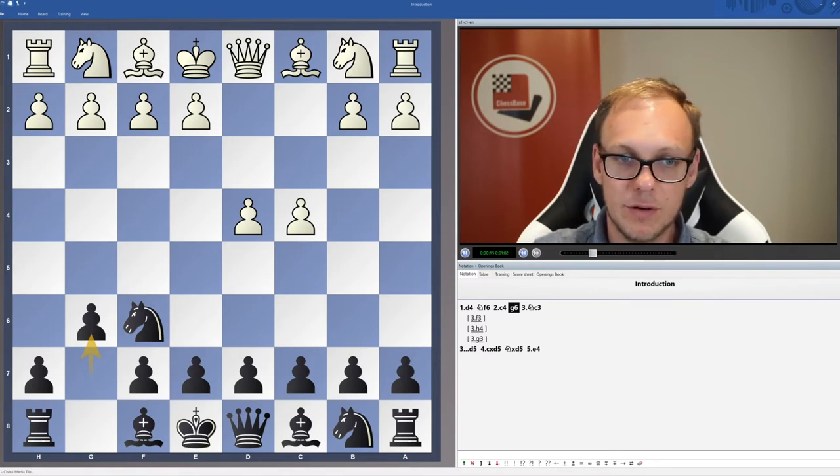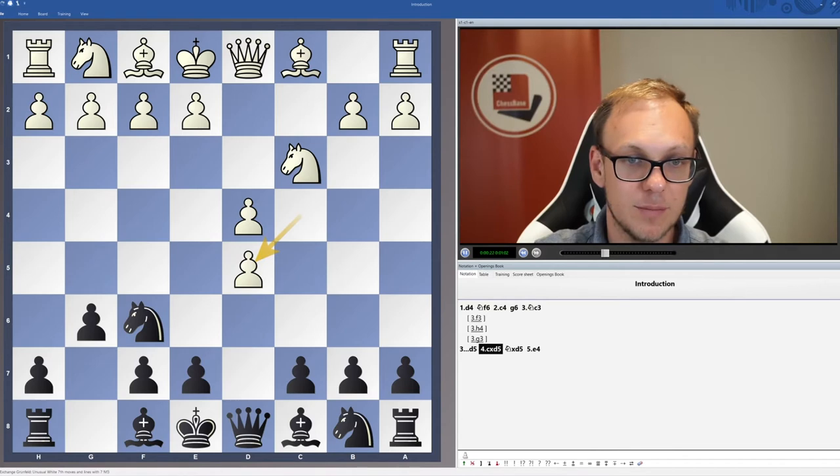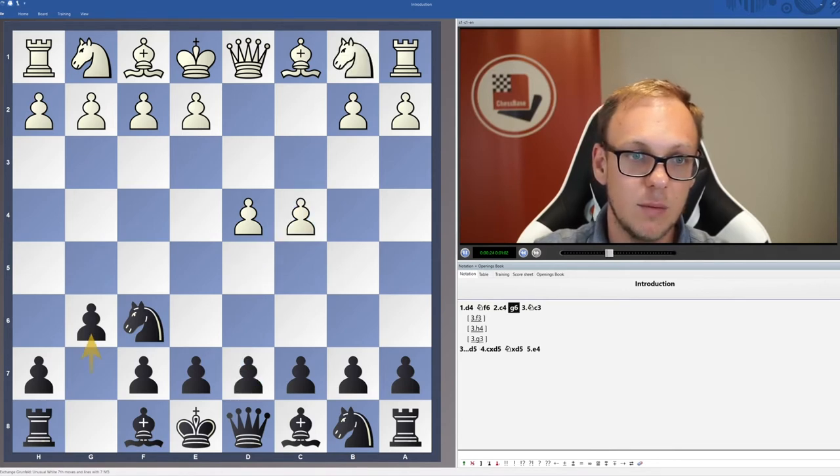In the first part of this two-part video series, we saw the lines after knight c3, d5, and cxd5. In this part, we will focus on other lines where white doesn't take early on cxd5.